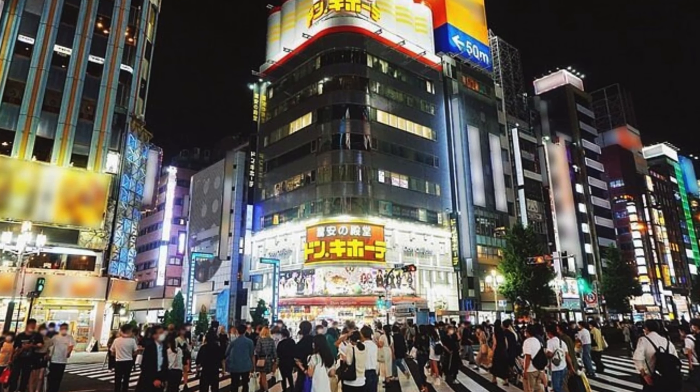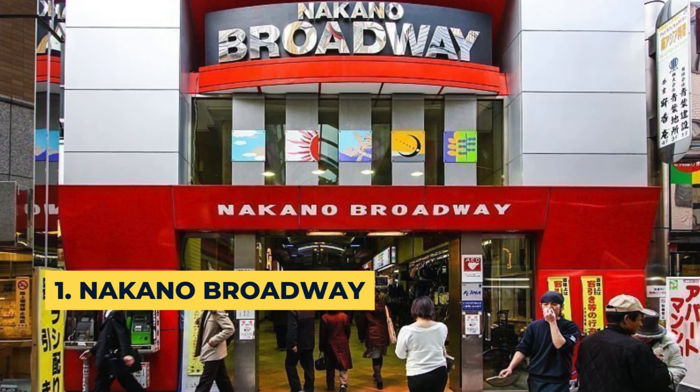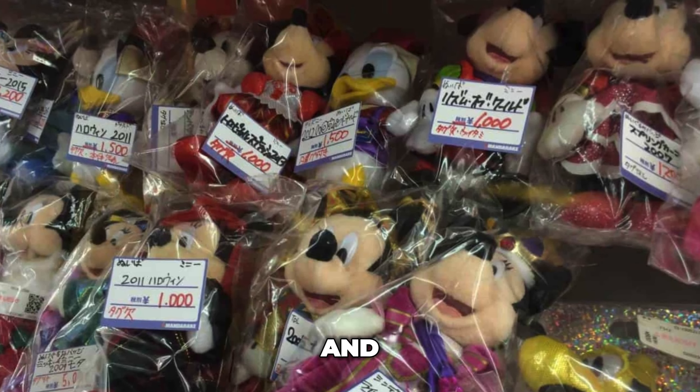The store has almost anything you can think of in its inventory, from groceries to electric goods to skin care products. On top of that, there are several locations of Don Quixote around town, so you might need to visit a few of them to find the things you want.